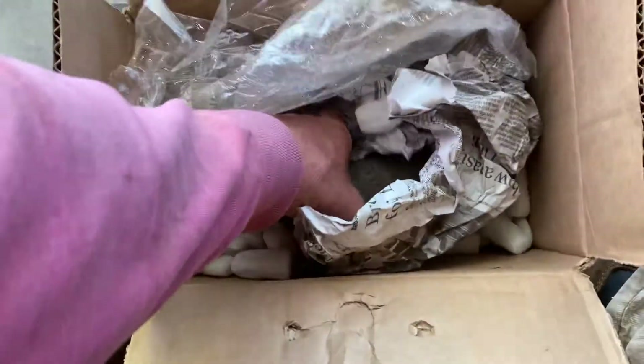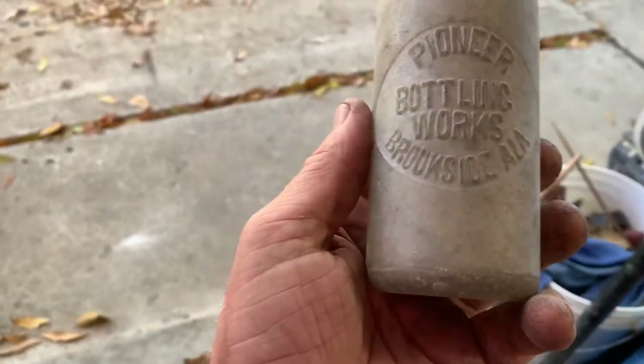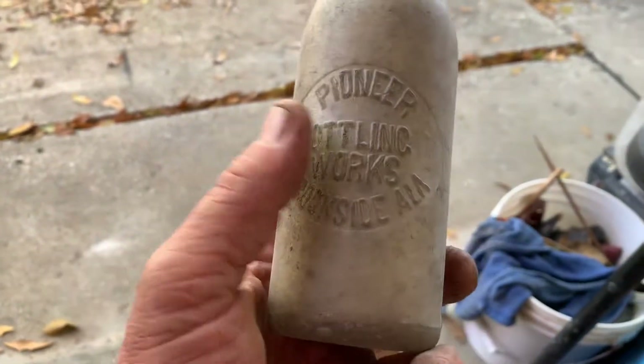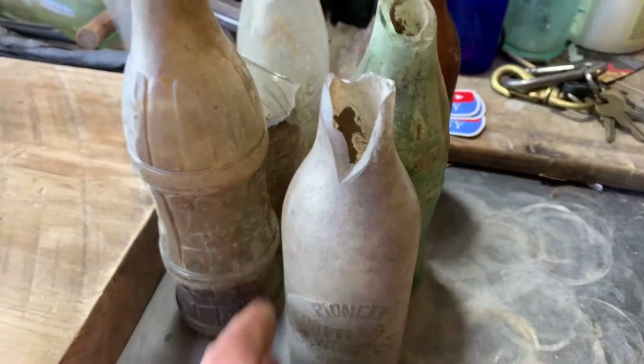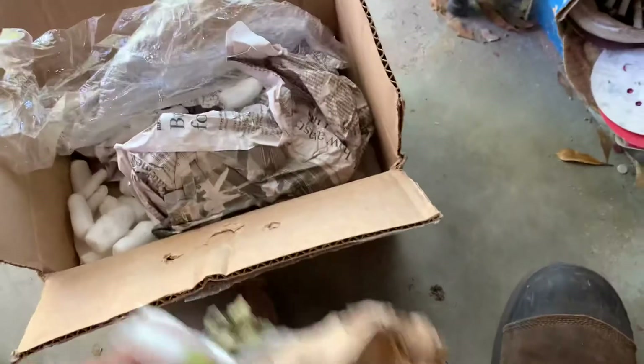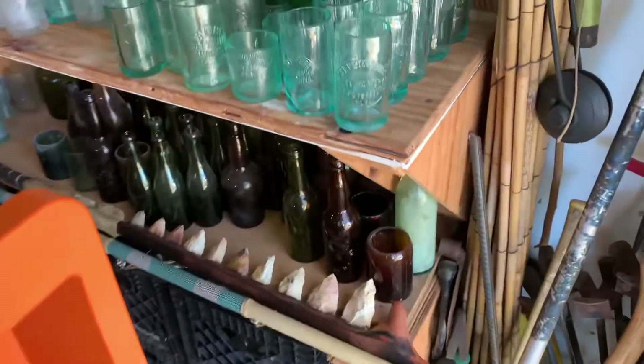The last one is a Pioneer Bottling Works, Brookside, Alabama. I don't think he's got more coming, but that's a nice little order there — first order from yesterday. I'll get my saw out and start cutting those on Saturday.